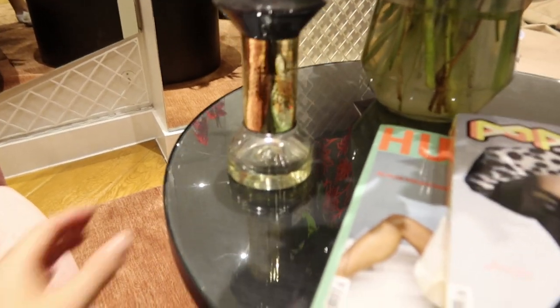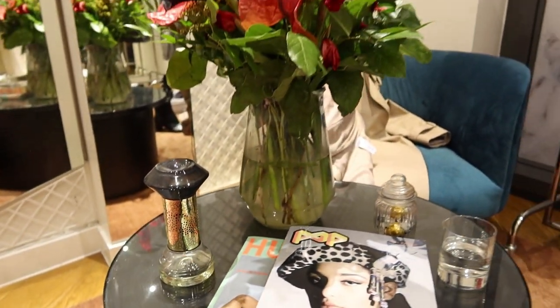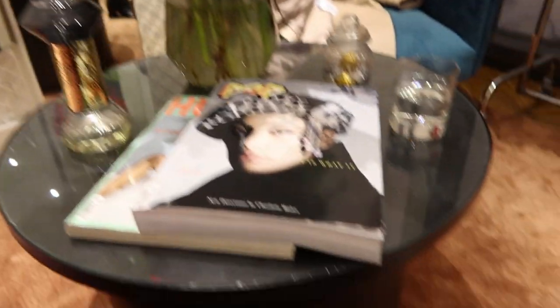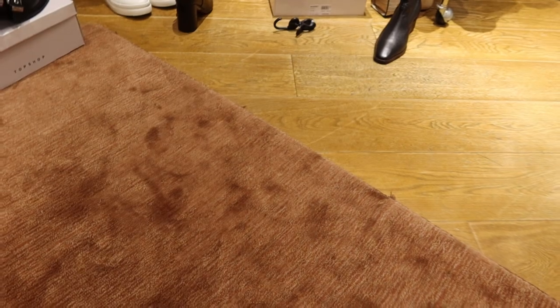I'm literally halfway through getting dressed but what is this here - is this a diffuser? I feel like it must be because it's got liquid at the bottom. That is pretty cool! I'm taking all the inspo for our house and having a good nosy at all the interiors. I love the wood floor - it's definitely making me want to do wood flooring upstairs in the house with a nice big cozy rug.